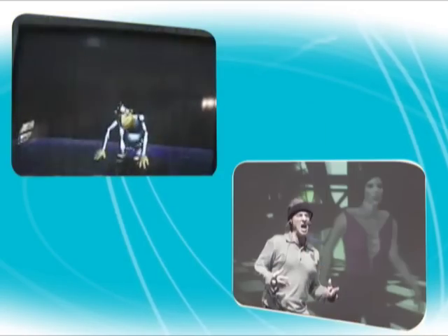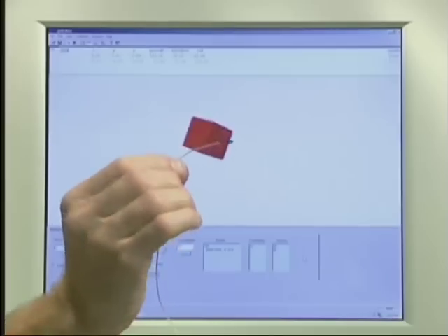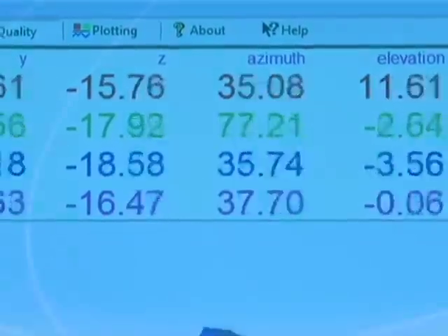TrackStar is the fastest magnetic tracker in the world. Use it to dynamically capture the motions of people, objects, and instruments for real-time visualization applications. TrackStar can simultaneously track the motions of each of its sensors from 240 to 420 times per second.